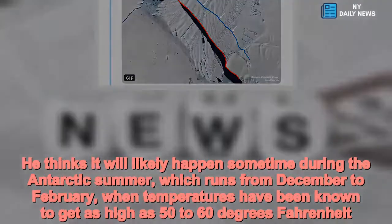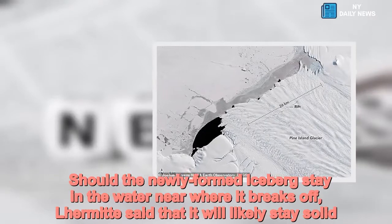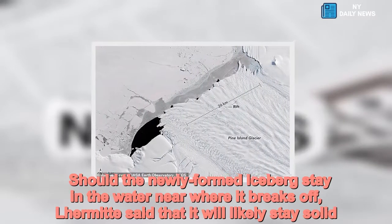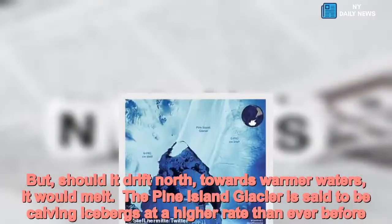Should the newly formed iceberg stay in the water near where it breaks off, Lermatt said that it will likely stay solid. But should it drift north, towards warmer waters, it would melt.